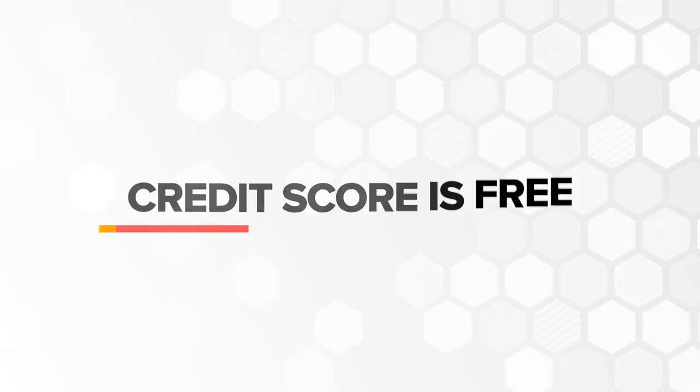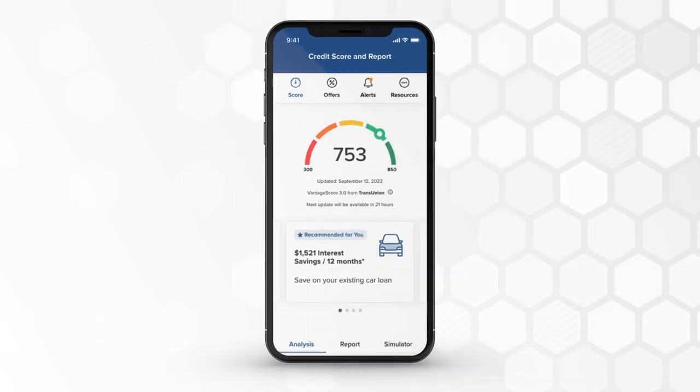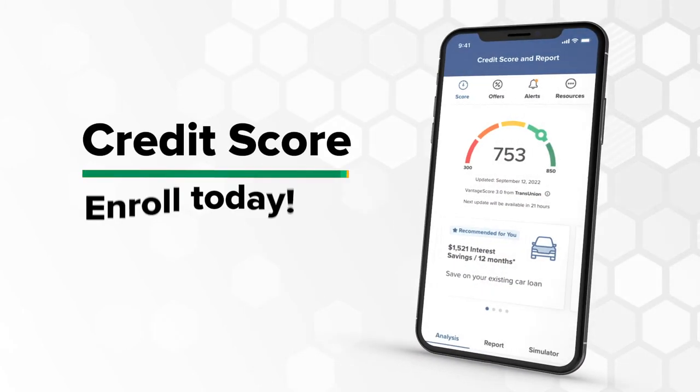And maybe remind you — Credit Score is free! Now the answers to your credit questions are at your fingertips. Credit Score. Enroll today!